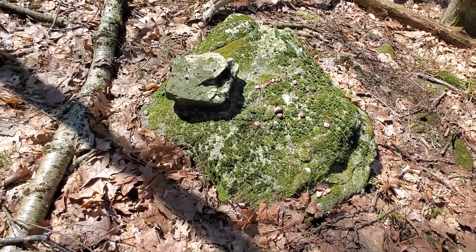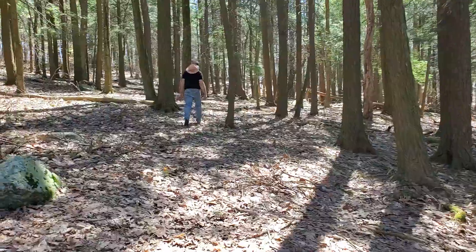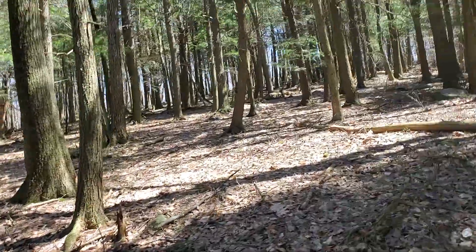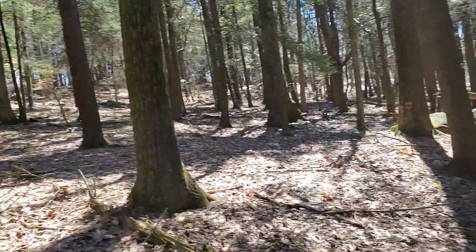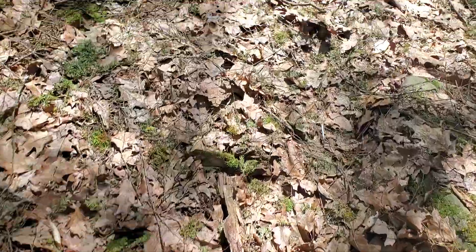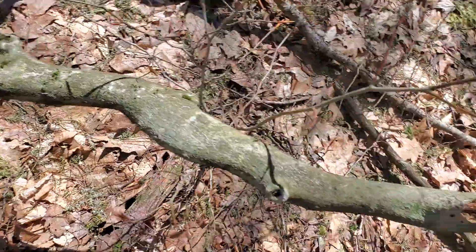I don't know — another rock on top of another. I'm just trying to show you as much as I can what I'm finding. My ears are starting to clog up from climbing.